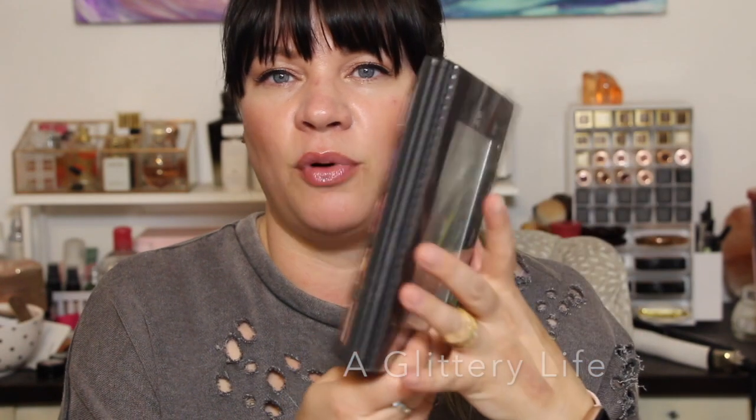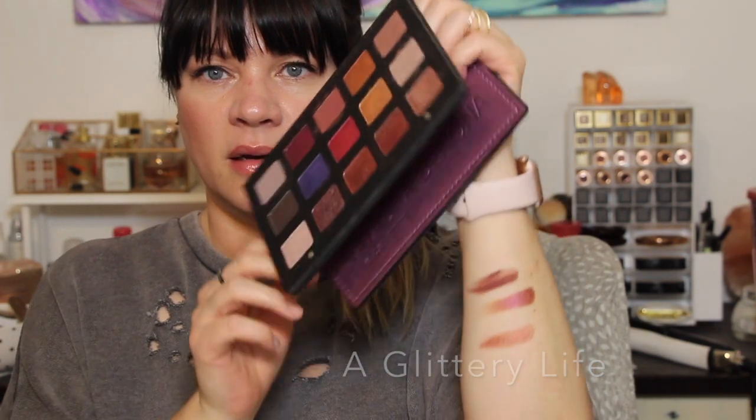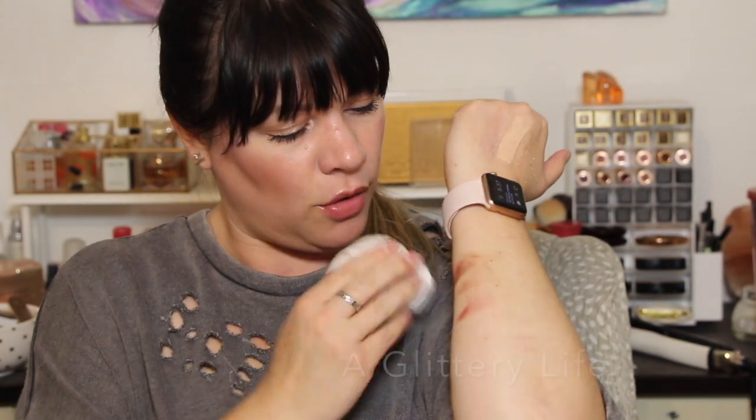Last but not least, pick up a Natasha Denona palette any chance you can get one on sale. They're worth the full price — it works out to about eight dollars and fifty cents a shadow, and these are full-size shadows that are water resistant, anti-aging, and have crazy pigment. The Lila palette is my favorite because some of these shades are just insane — it works for any hair color, eye color, skin tone, and any season, making it a very timeless and user-friendly palette. Mine's dirty because it gets a lot of use. Don't save it for photographs — put it all over your eyes!